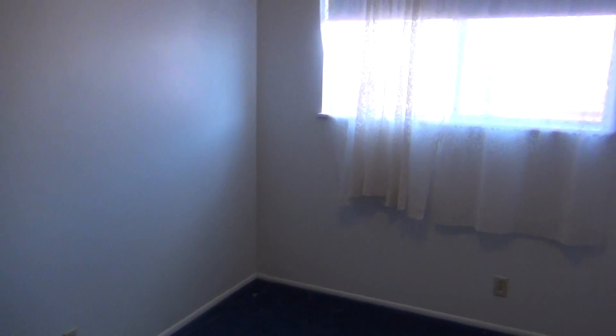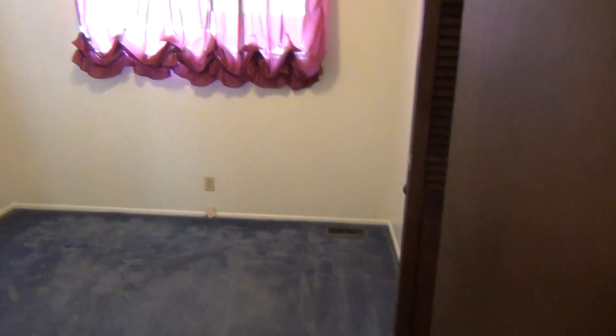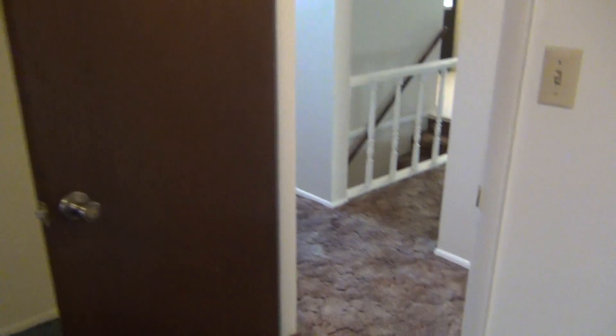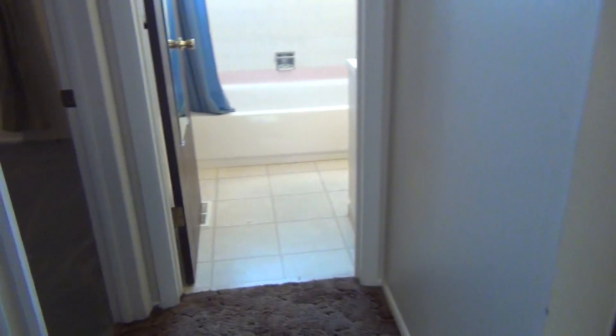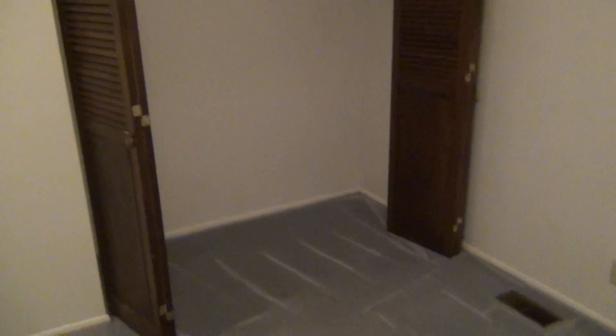We are going to start off going to the bedrooms first. There is a closet down here in the hallway, and some more closets right here. This would be the bigger bedroom of the three up here. The bifold closet door is over there.